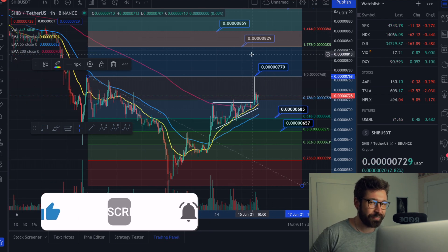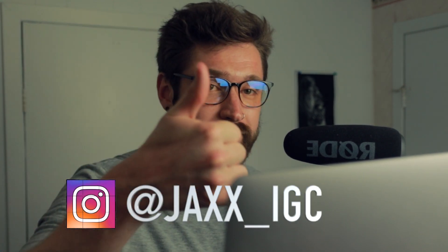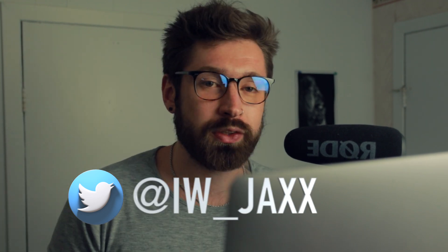That's it for Shiba Inu, hope you guys enjoyed it. If you did, smash that like button, subscribe, turn on notifications if you're new, follow me on Instagram and Twitter, check out the Discord — link in the bio. I'll see you in the next one.